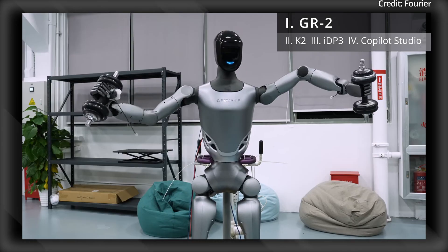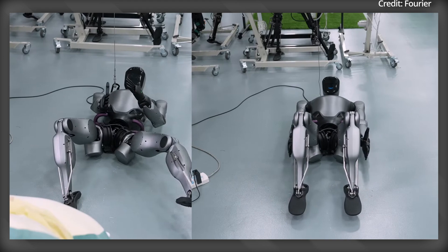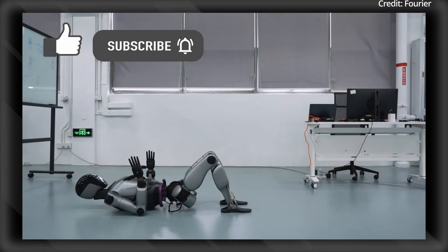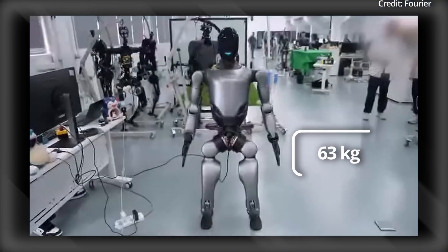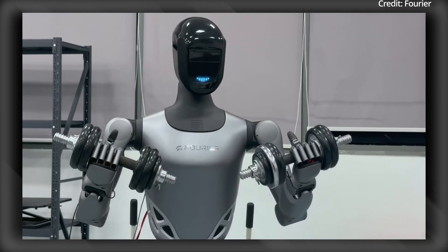Fourier Intelligence just revealed a new demo of its GR2 humanoid robot doing several tasks and movements to flaunt its dexterity and strength, but how capable is it? The new GR2 stands at 175cm and weighs 63kg, with an impressive 53 degrees of freedom for fluid, human-like movements.